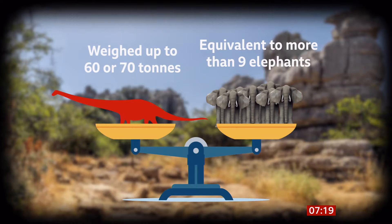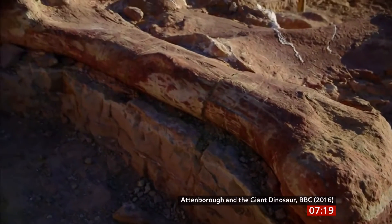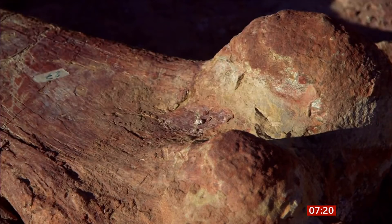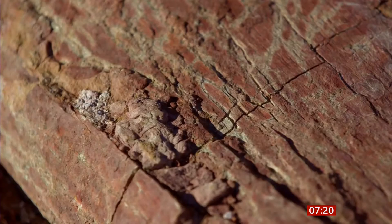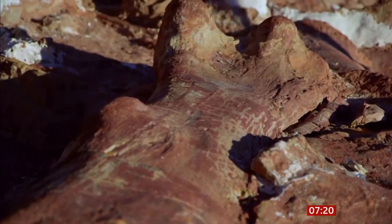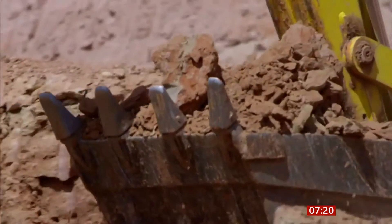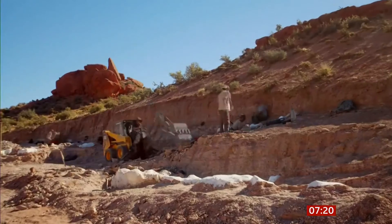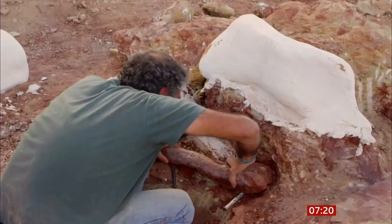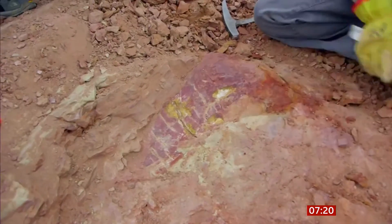This skeleton was exhumed in 2014. Have a look. The thigh bone proves to be eight feet, 2.4 metres long. It's preserved in extraordinary detail, and detail will be critical to the forensic examination that will follow. The research team soon turned the site into a vast quarry. It proves to be one of the biggest dinosaur finds of the century. Bone after bone emerge from the rocks. We just found another bone right here.